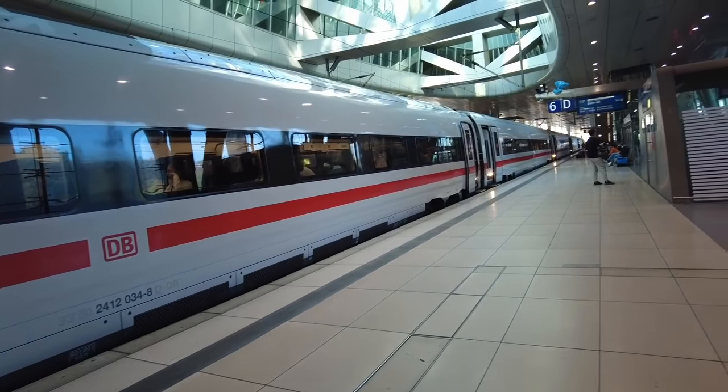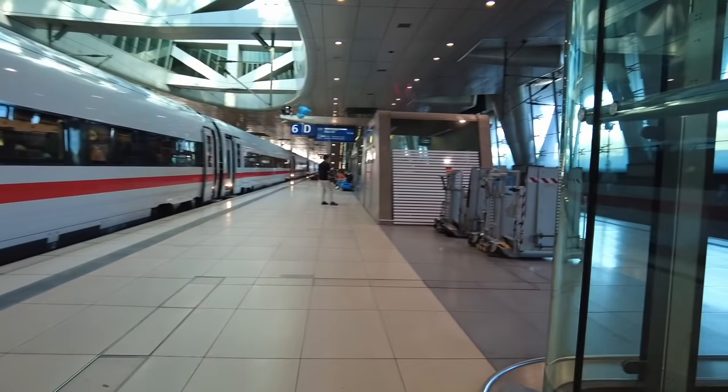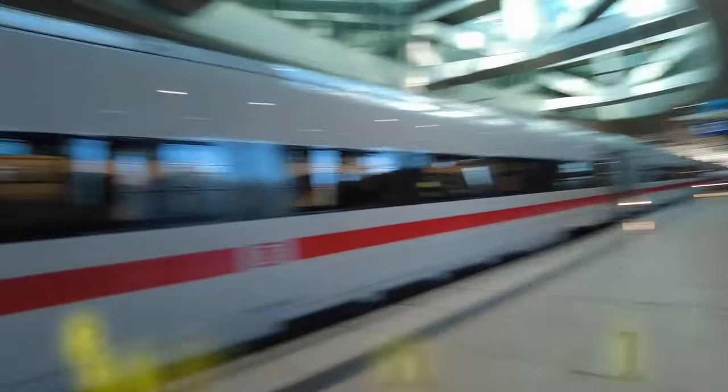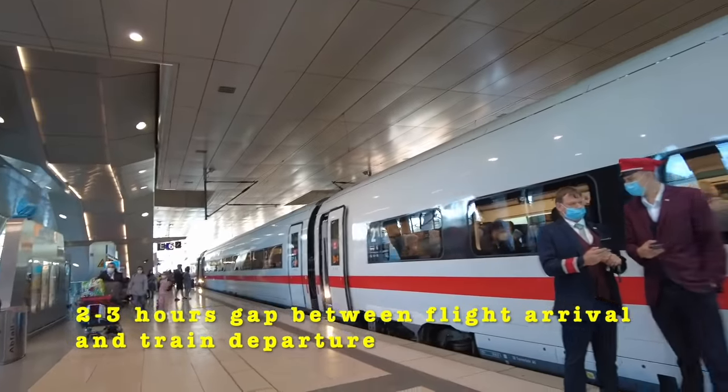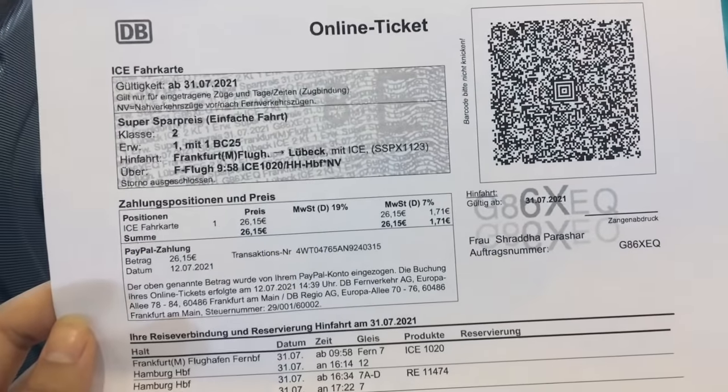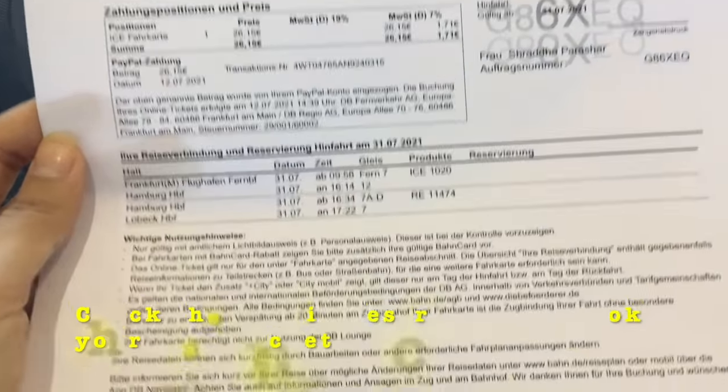You need to book your train tickets in advance - the link is in the description from where you can book. Once you are arriving, allow about two to two-and-a-half to three hours of buffer time before you catch your ICE. Here is my printed ticket for the ICE - there will be a ticket checker.